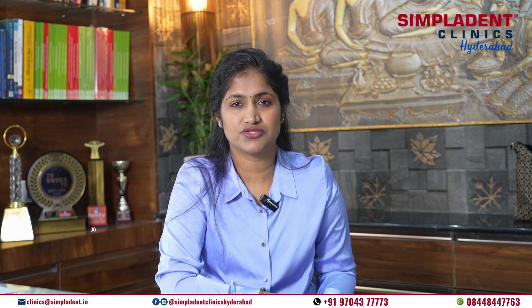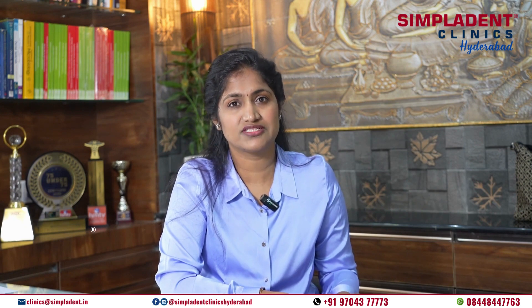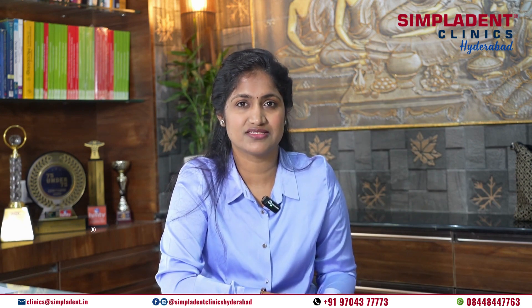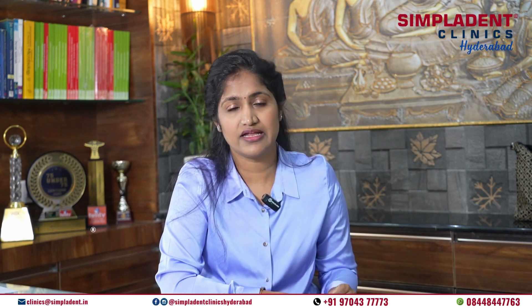Final restoration. Once osseointegration is complete, the final step is the placement of the permanent crown or restoration onto the dental implants, restoring your smile to its full functionality and aesthetics.